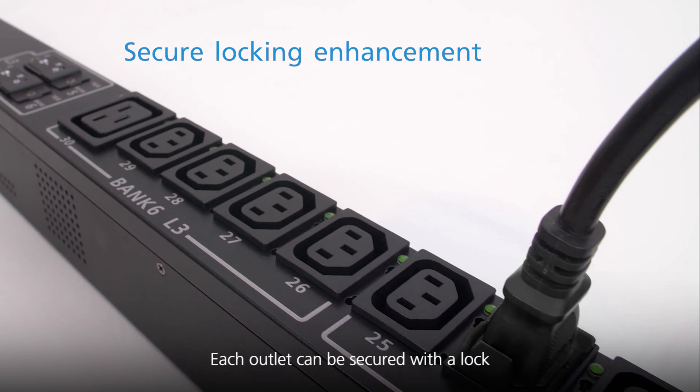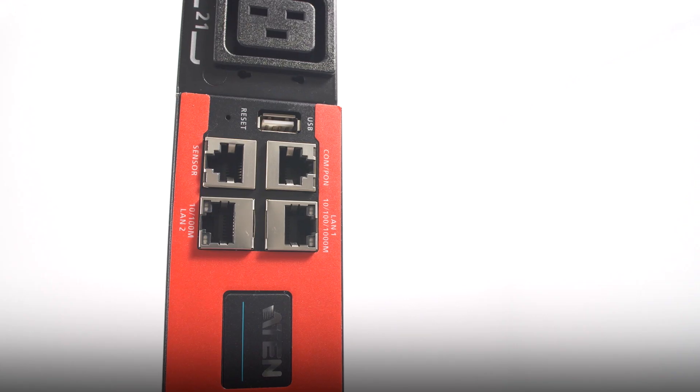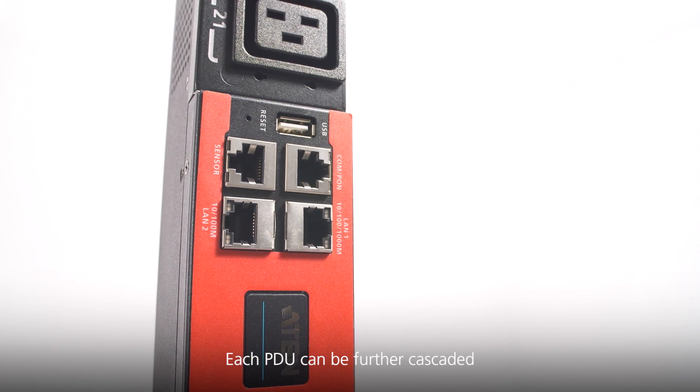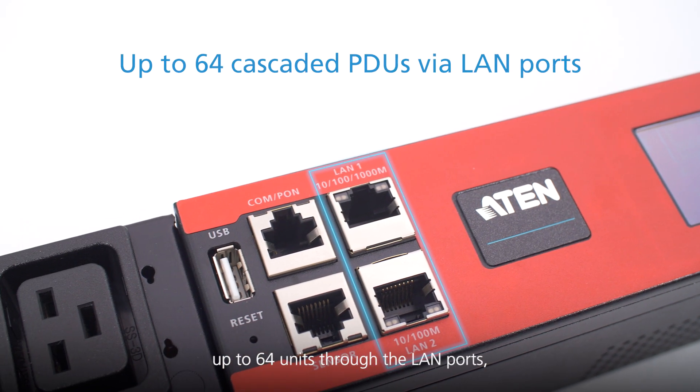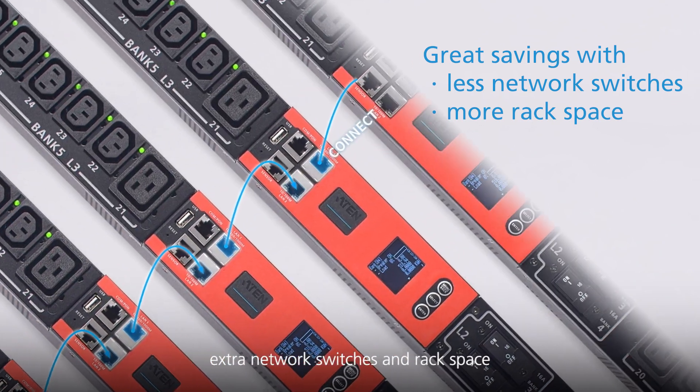Each outlet can be secured with a lock to prevent the power cord from accidentally falling out. Each PDU can be further cascaded up to 6 to 4 units through the LAN port, saving greatly on installing extra network switches and rack space.